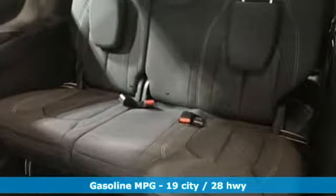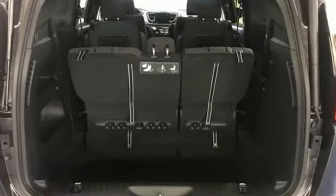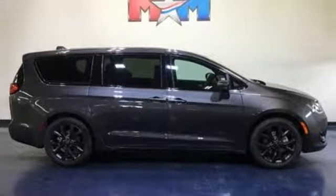Bluetooth streaming audio, keyless enter and go, dual-zone climate control, auto-dimming rearview mirror, remote engine start smart device, voice-activated climate controls, V6 engine, active grille shutters, gas pressurized shocks, and power heated mirrors.